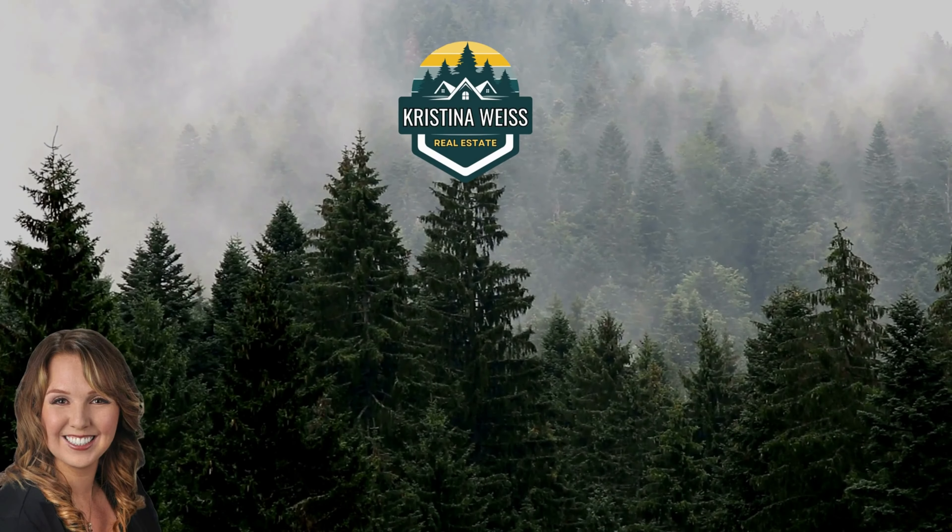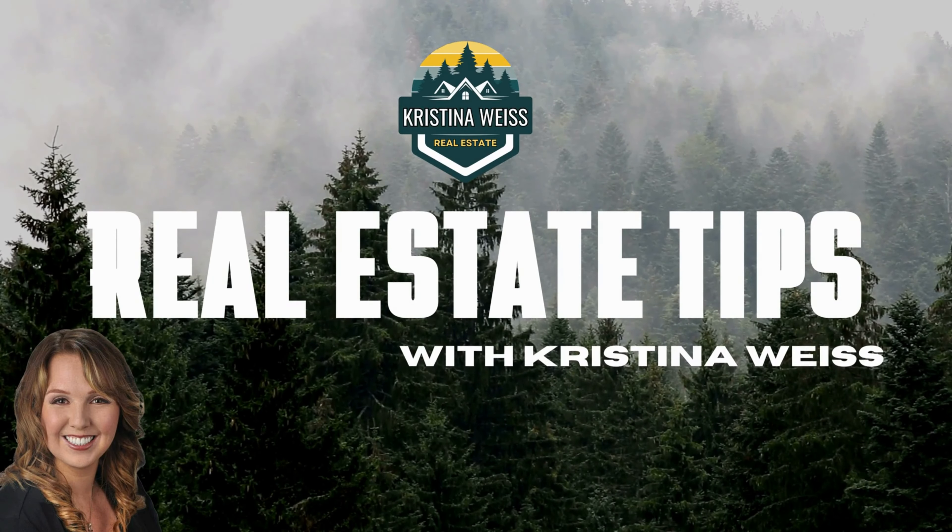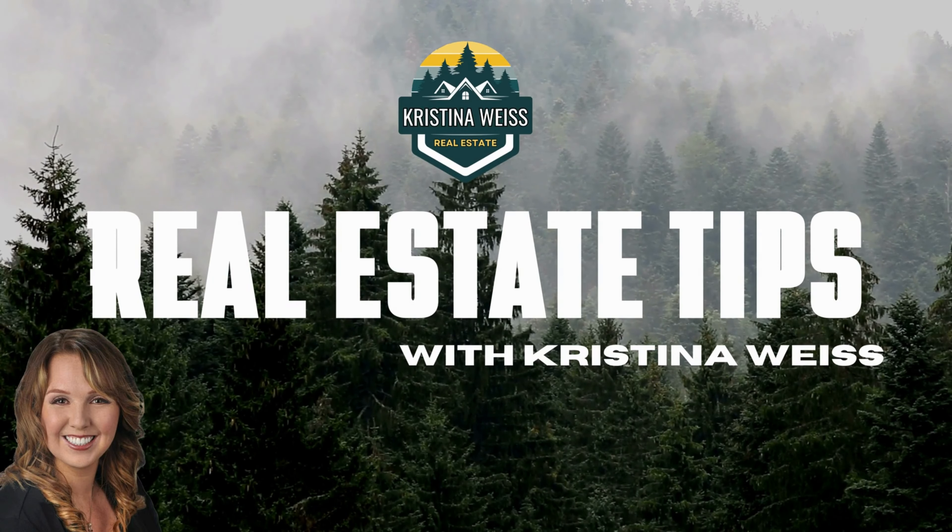Let's get into it. One, make your house inviting. Let in natural light, declutter, take down some personal photos and items — yes, that includes every single one of those school photos your mom proudly displays year-round. Wait, that's my mom.